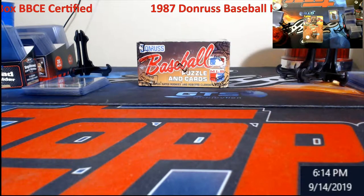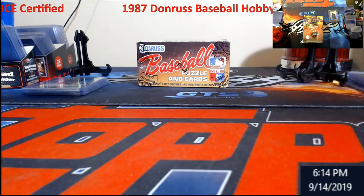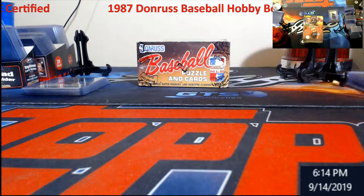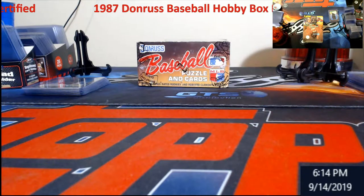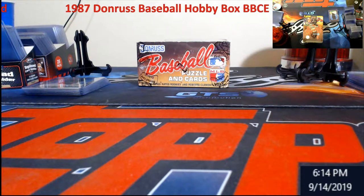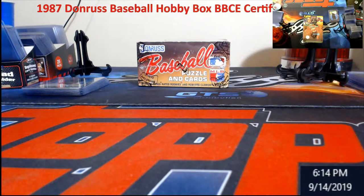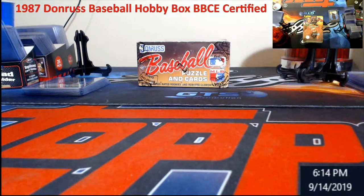Hey, what's going on everybody, Extreme Card Breaks. I am late for Throwback Thursday so we're gonna knock one out today. Kind of a busy week — I got a card show I'm preparing for this weekend in Elizabethtown, Kentucky, so a lot of running around and got back a little later on Thursday.